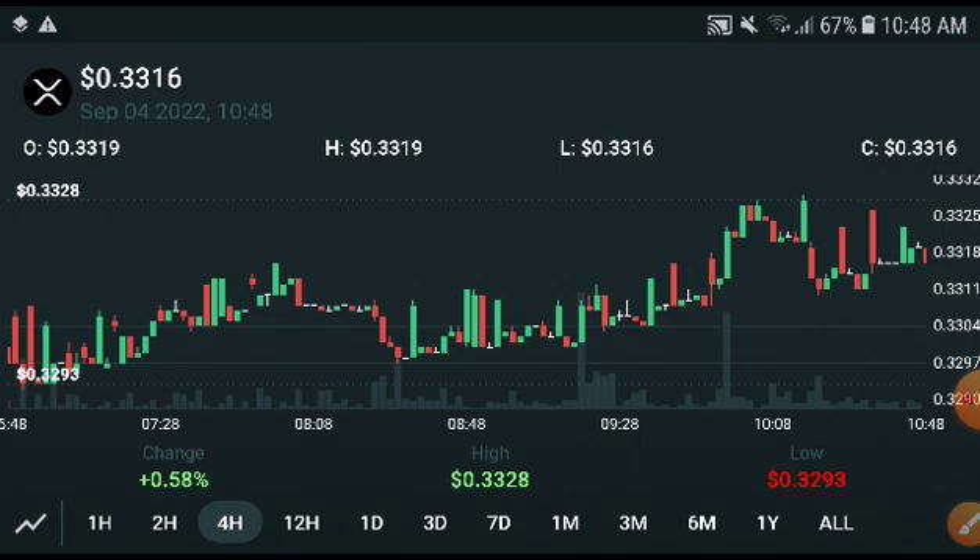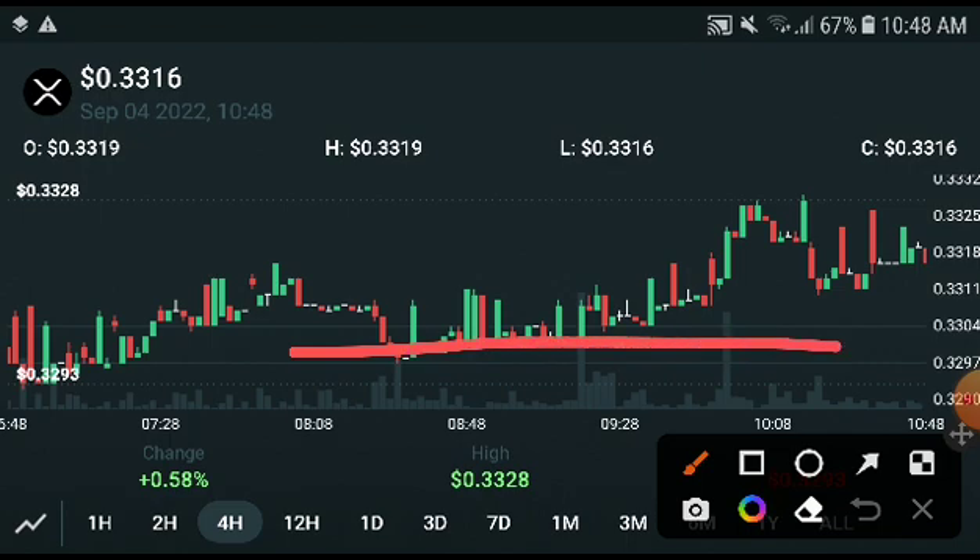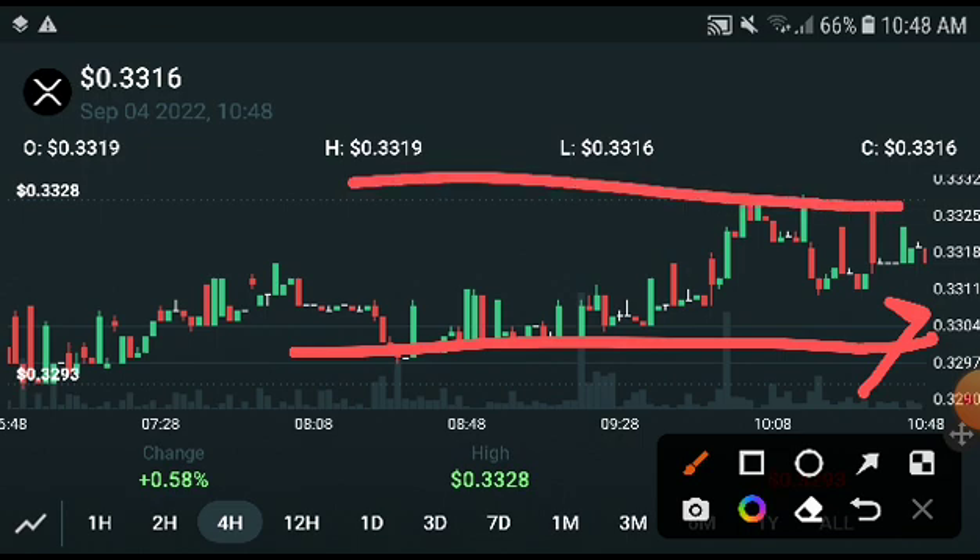I'm going to show you something very special. If XRP hits the resistance line at 0.3304 USD, it will definitely crash down to 0.21 USD. That would be our bearish price target.